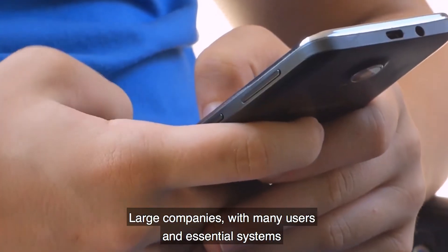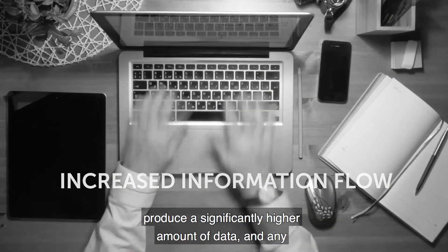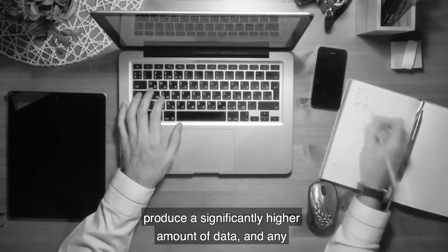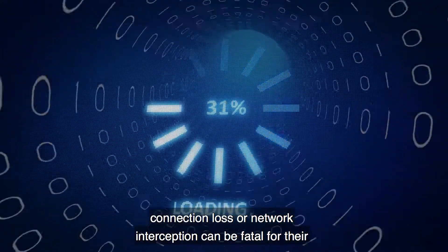Large companies with many users and essential systems connected to the same cloud ecosystem produce a significantly higher amount of data, and any connection loss or network interception can be fatal for their business processes.